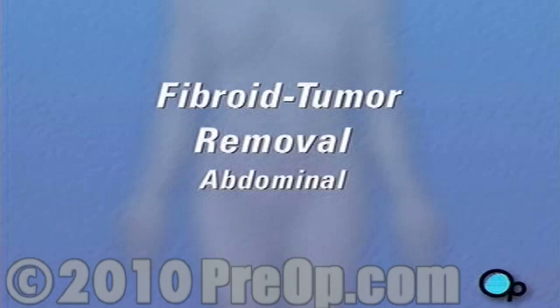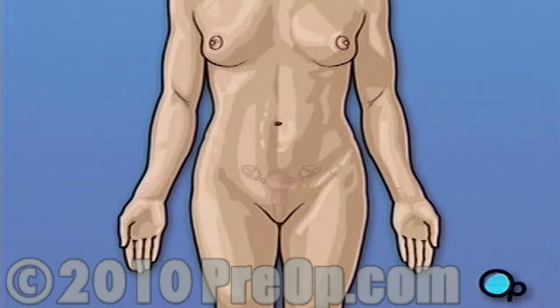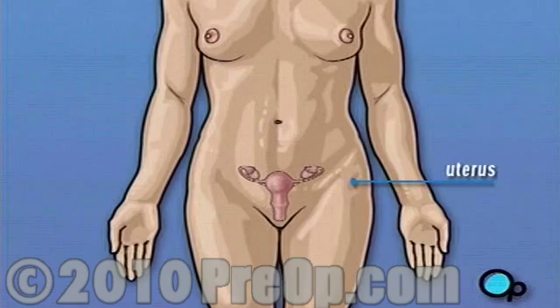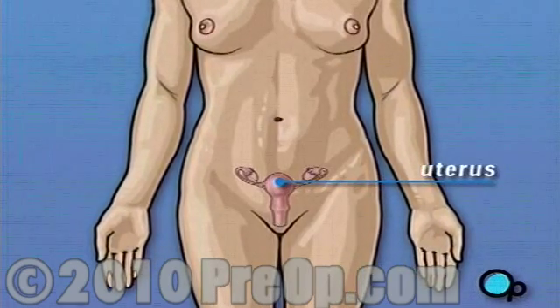Your gynecologist has recommended that you have surgery to remove fibroid tumors from your uterus. But what does that actually mean? The uterus is part of a woman's reproductive system. It's the organ that contains and protects a growing fetus during pregnancy.